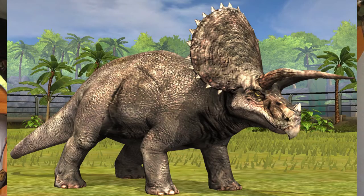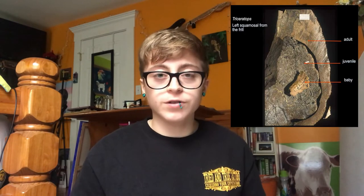Ceratops is Greek for horned face. Let's start with the most famous Ceratopsian, Triceratops. It was first described by O.C. Marsh in 1889. There are fossils representing all stages of life, from hatchling to adult. Its distinct features include a large bony frill and three long horns. It was one of the largest Ceratopsians at 29.5 feet long and an estimated 13.2 tons.